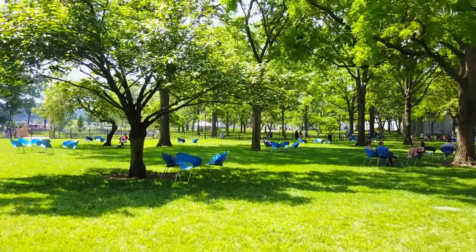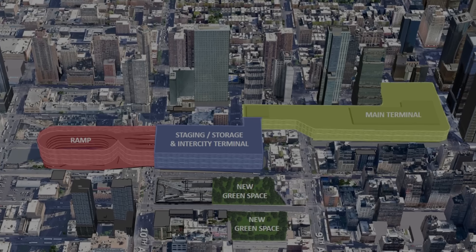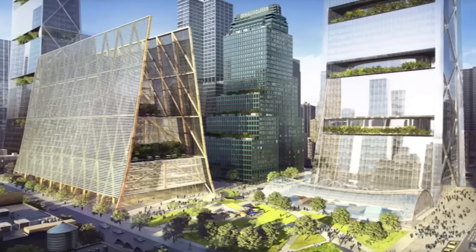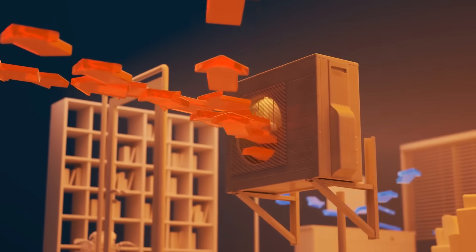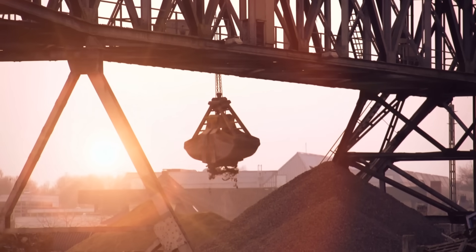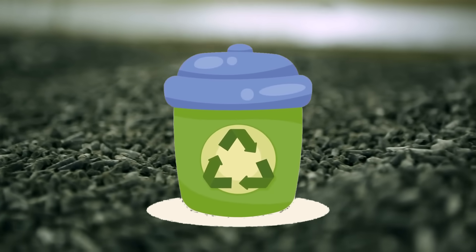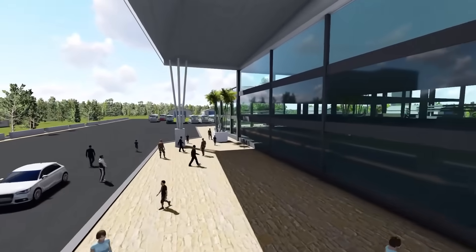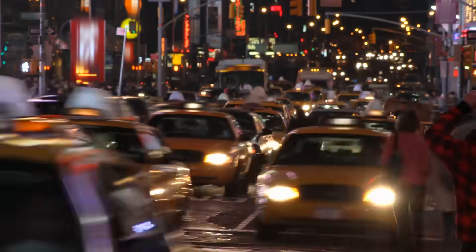In an era of environmental consciousness, sustainability is a cornerstone of the terminal replacement project. The new terminal is designed to achieve LEED certification, reflecting its adherence to green building standards. It will use zoned heating and cooling systems, heat recovery technology, and on-site renewable energy sources to minimize its carbon footprint. The construction process will employ low-emission machinery, recyclable materials, and waste reduction measures. By enhancing the efficiency and appeal of bus transit, the project aligns with broader goals to reduce reliance on private vehicles and cut greenhouse gas emissions.